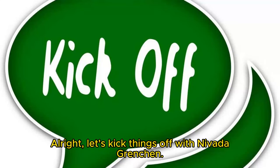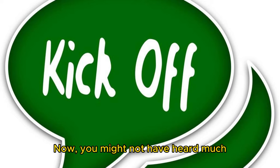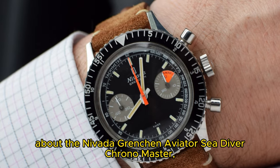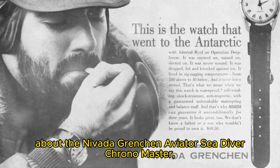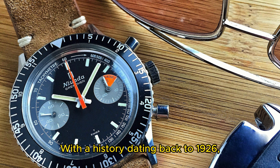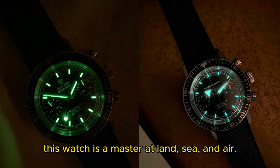Let's kick things off with Nivada Grenchen. You might not have heard much about the Nivada Grenchen Aviator Sea Diver Chronomaster, but it's a hidden gem. With a history dating back to 1926, this watch is a master at land, sea, and air.